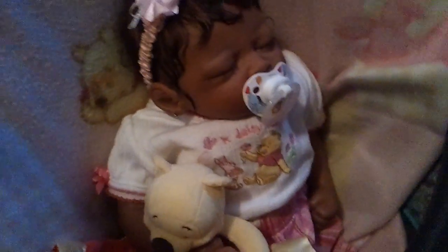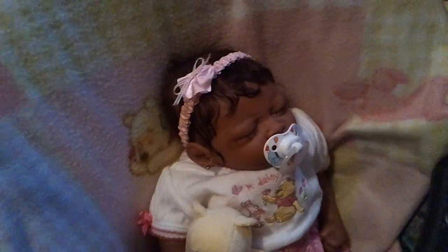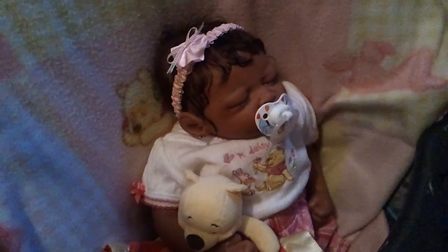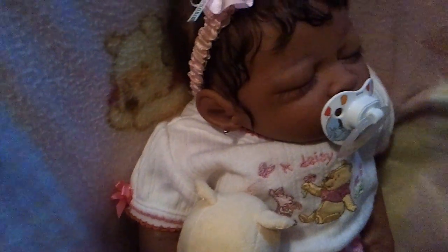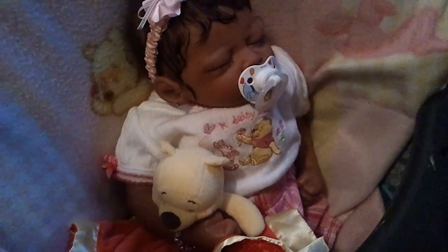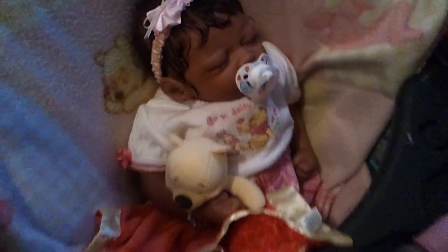Maya is my Winnie the Pooh baby — if any baby is likely to have Winnie the Pooh on every day it's gonna be her because I just love her little Winnie the Pooh theme. None of my babies really have a theme but she does. I pierced her ears — well, I got her in November so it hasn't really been a year, but she got her ears pierced.